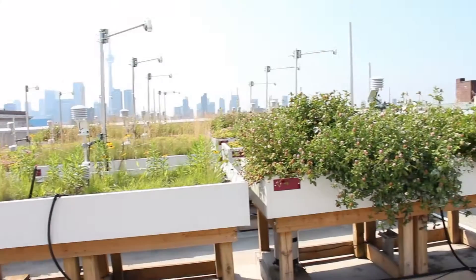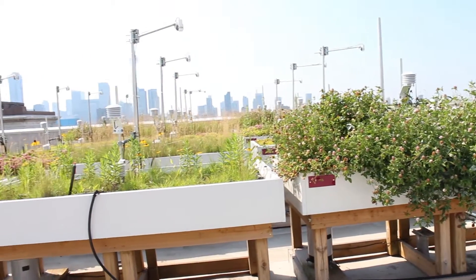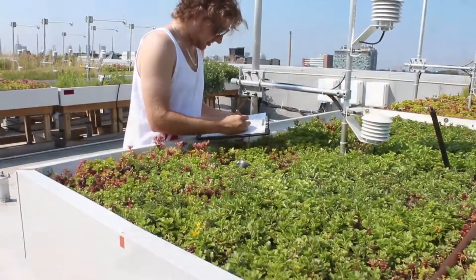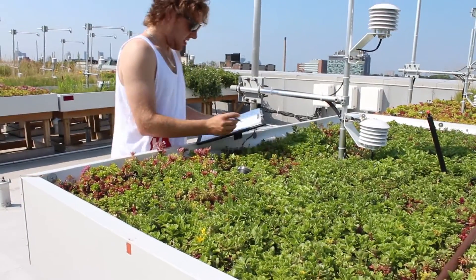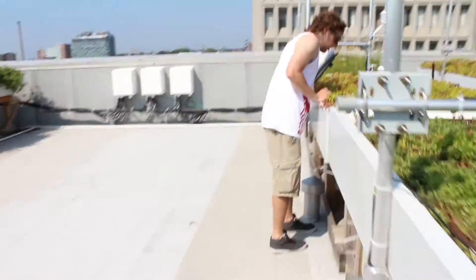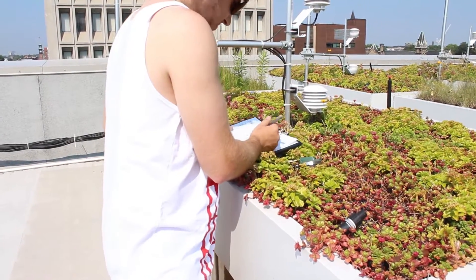What this lab is looking at are the different design components that go into a green roof, and trying to determine how we can optimize green roof systems for stormwater management and also heat island effects or cooling in the context of the Toronto climate.